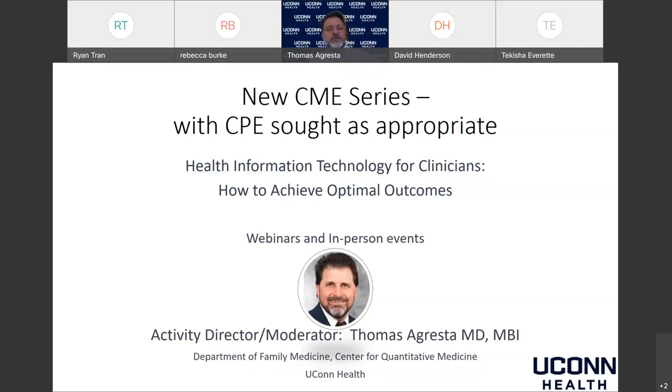So far we've only been able to do webinars, but in the future we hope to hold some in-person events as well. I'm in the Department of Family Medicine and Center for Quantitative Medicine at UConn Health.